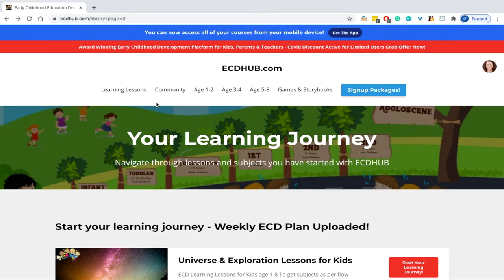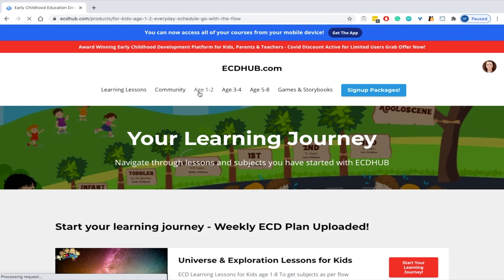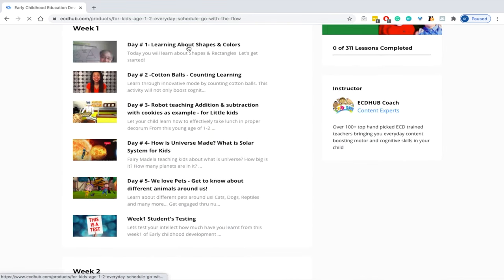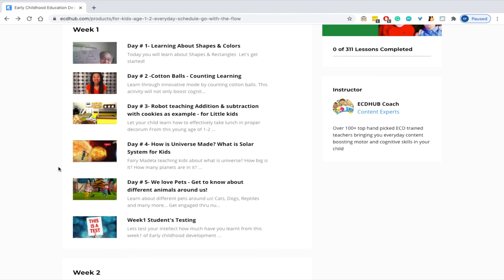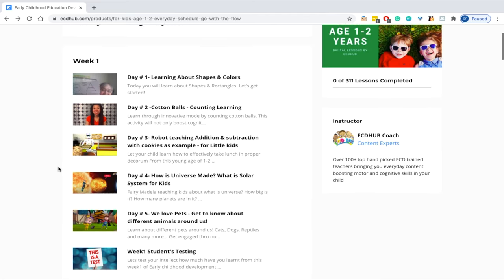You can navigate the website by different age groups and see weekly lessons — from learning about shapes and colours to how to count and learning about different animals around us. You can click on the day one lesson and here Miss Debbie introduces an activity for kids. She has over 25 years of experience.